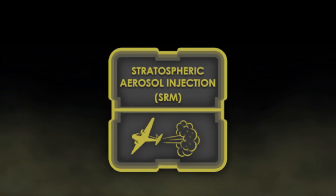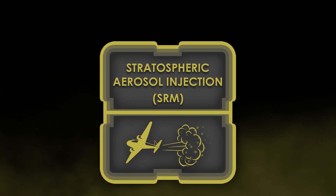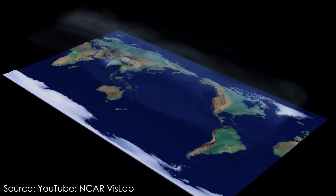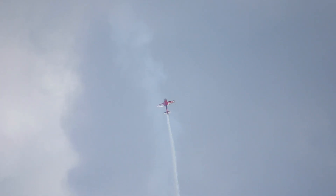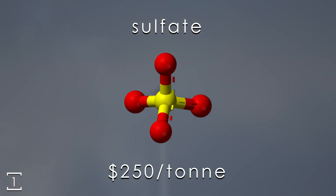Now that we've got our rules set, let's start the competition off with stratospheric aerosol injection. Stratospheric aerosol injection, or SAI, is the plan to emit aerosols into the stratosphere, where they will block a small amount of sunlight and cool the planet down. The cost of such a project depends on what aerosol we plan to use and how we get it up there. Sulfate aerosols, the most widely studied, are dirt cheap, costing only about $250 per metric ton. This means most of the cost will go towards getting them into the stratosphere.